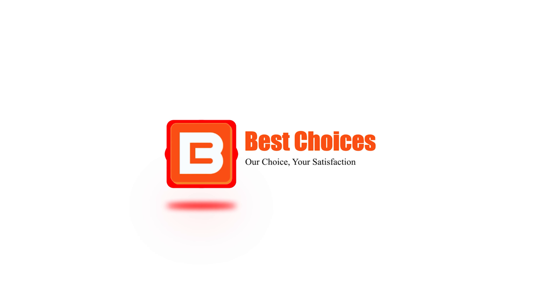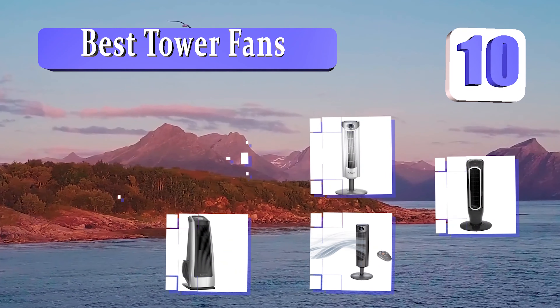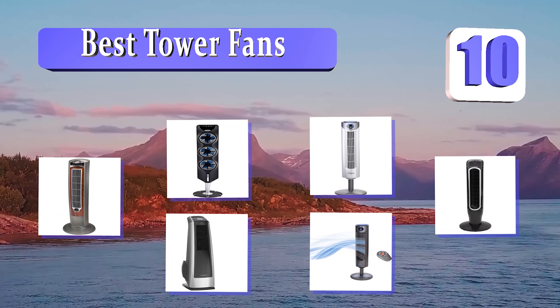Welcome to Best Choices. Best Choices tested and recommended the 10 best tower fans. Let's get started with the list.